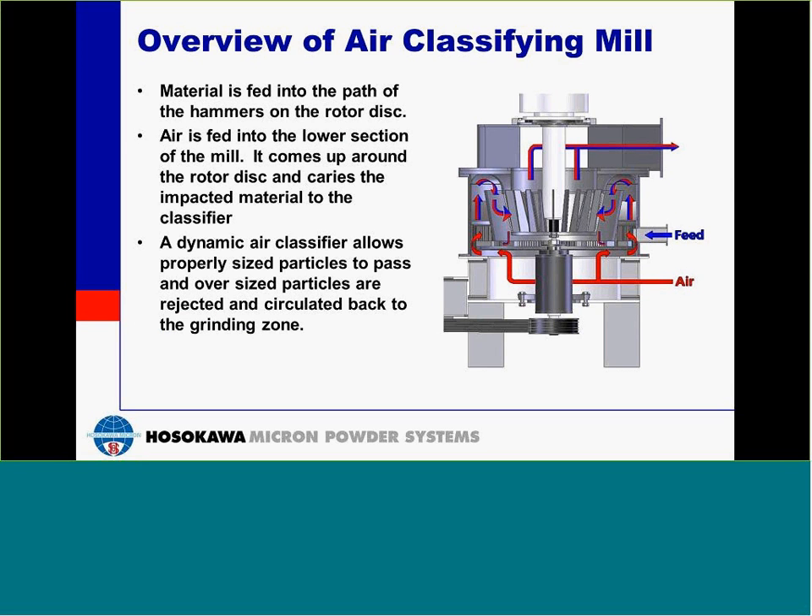Now we'll go over the air classifying mill. This is slightly more complicated, so try to follow along. We have the feed coming in here, and it comes into the path of the hammers, which are these small rectangles here. The hammers are located on a disc that's spinning at a high rotational speed. Air is fed in through the bottom section and comes up around the disc. After impact with the hammers, the feed is picked up by the air and carried up to the dynamic air classifier. The classifier will let particles that are sufficiently small through and reject particles that are not yet ground finely, sending them back into the path of the hammers.